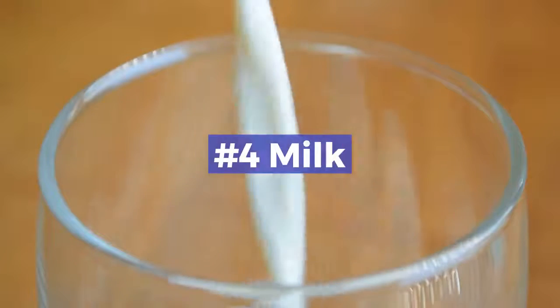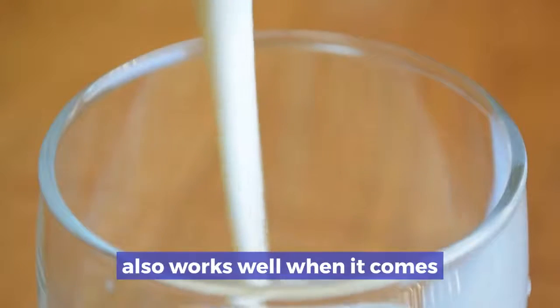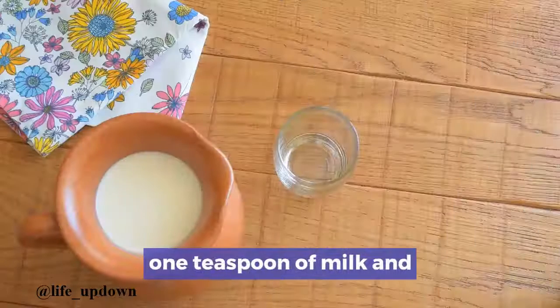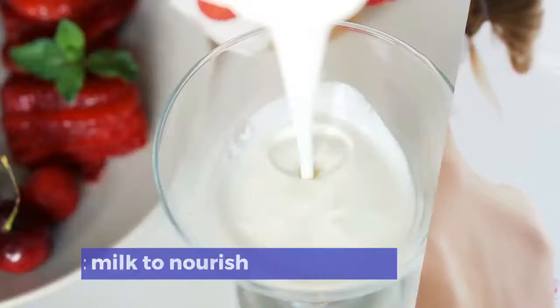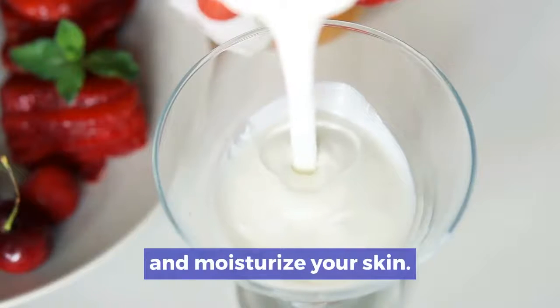Number 4: Milk. Milk is not only a good cleanser, but it also works well when it comes to skin lightening. Prepare a milk face pack by mixing one teaspoon of milk and one teaspoon of honey, and apply it all over your face by massaging it gently in circular motions. Preferably use full fat milk to nourish and moisturize your skin.